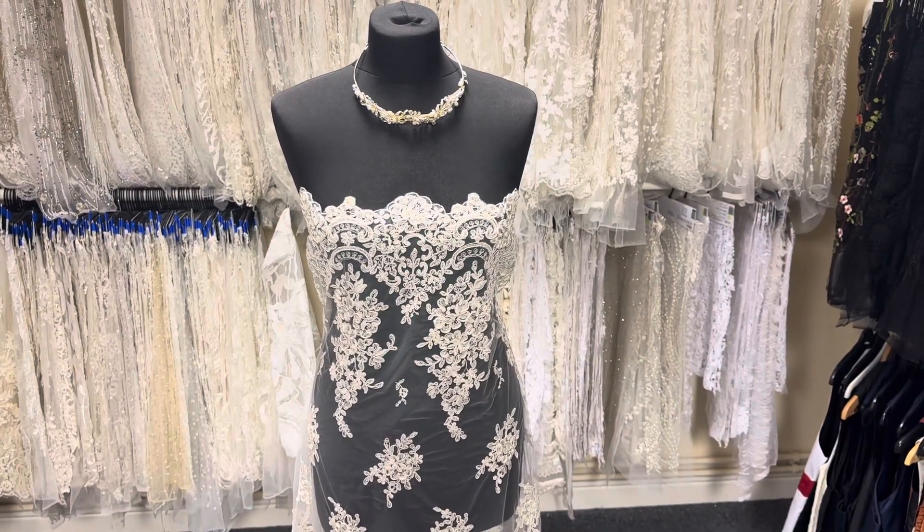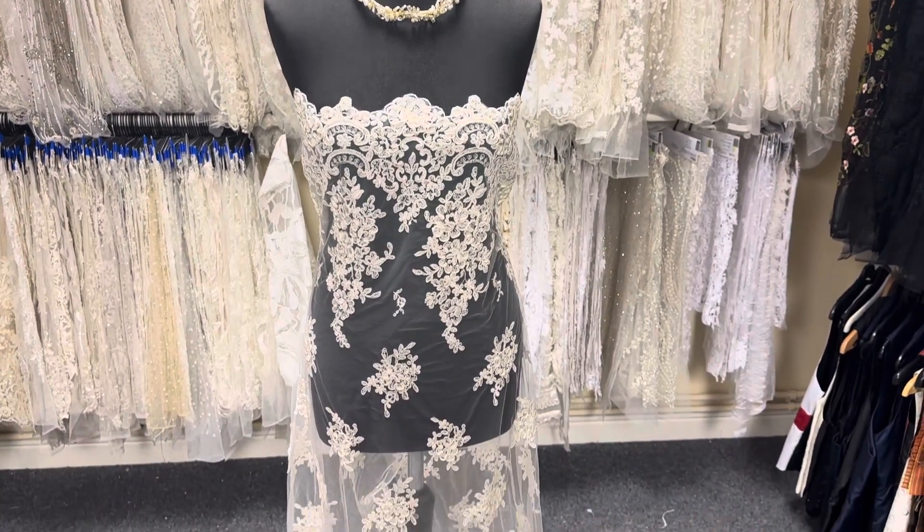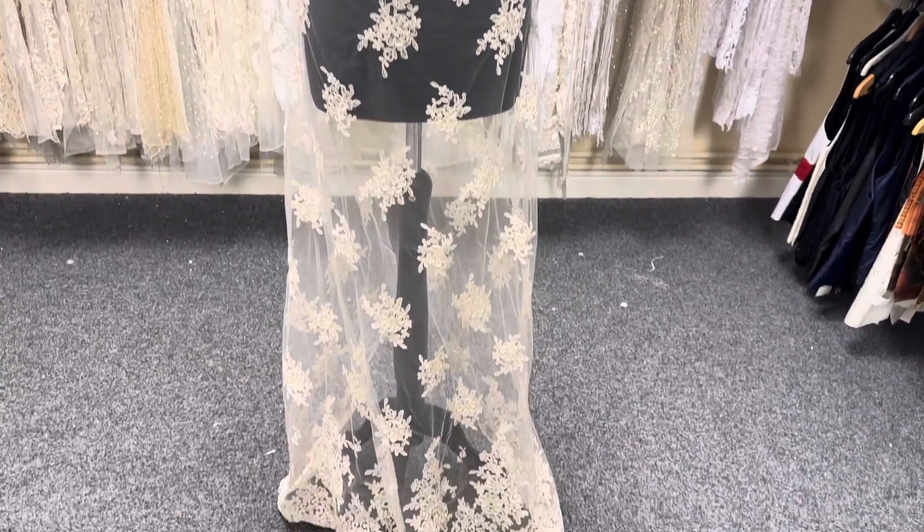Good afternoon from Bridal Fabrics. Today I want to tell you about Belinda lace, and here it is in ivory. We also offer it in white.